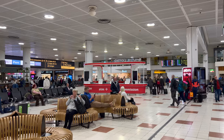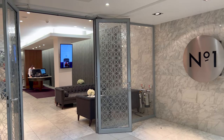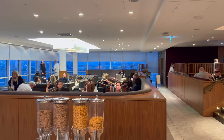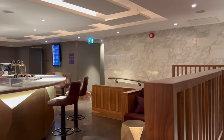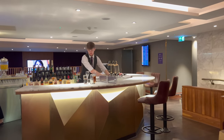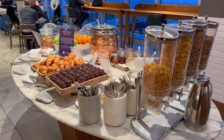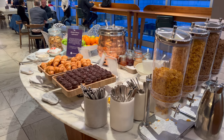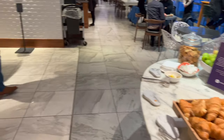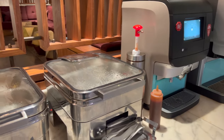I headed to the Number One Lounge, which I accessed with Priority Pass. The lounge was fantastic and far above what I was expecting for a contract lounge at a leisure airport in Europe. There were plenty of seating areas, a full bar, and a decent spread for breakfast. It was crowded during my visit, but there was still always a seat to be found. I was lucky enough to park myself at the far corner of the lounge, with floor-to-ceiling windows on both sides.